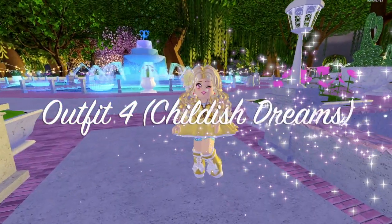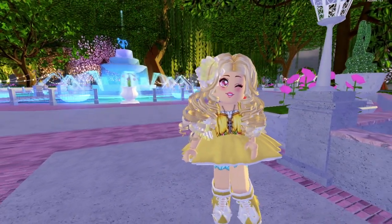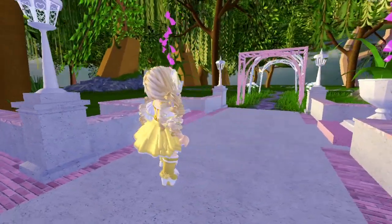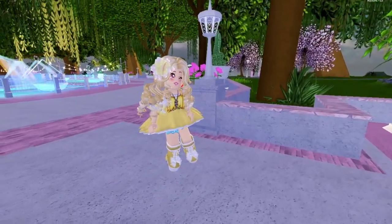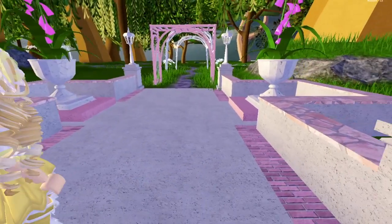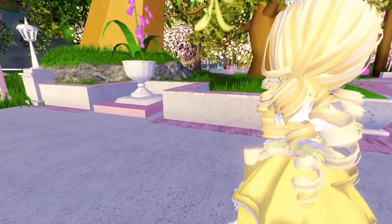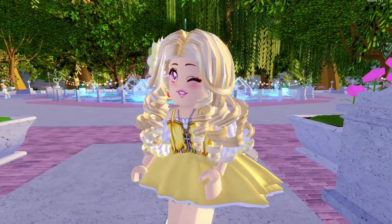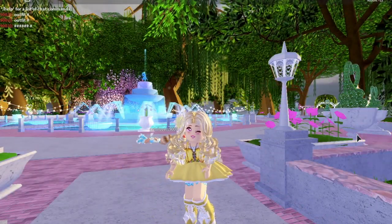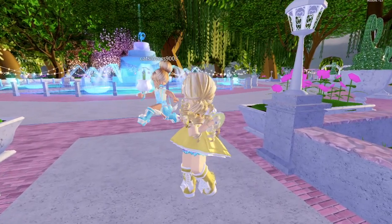Up next for outfit number four, we have Childish Dreams. For this outfit I was going full on for the bright side — this is definitely probably my brightest outfit out of all the ones I showcased today. I was going for the feeling when you're a kid and you wake up on Easter morning and try to go find eggs — the joy of waking up all happy, finding eggs, the Easter bunny, all that stuff.